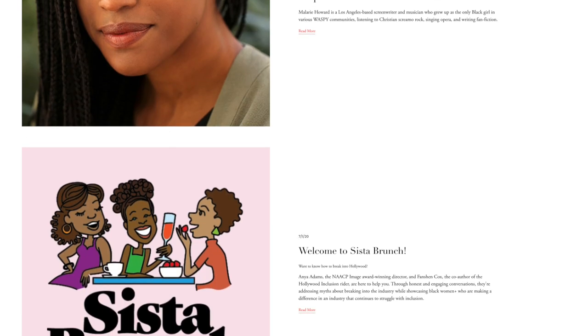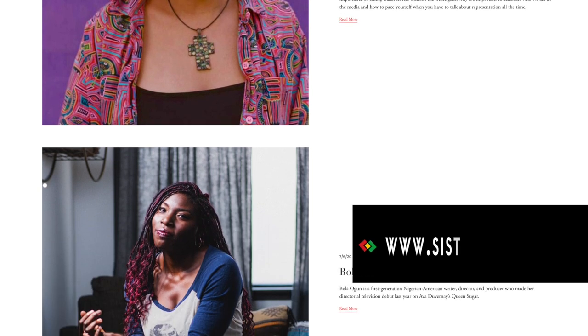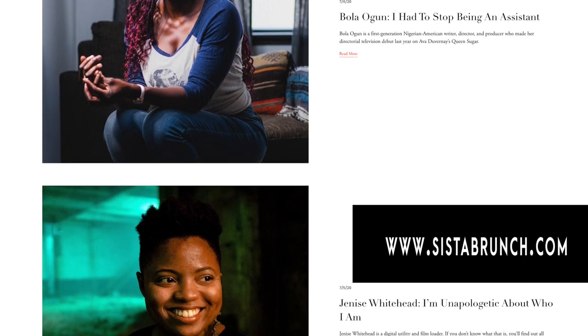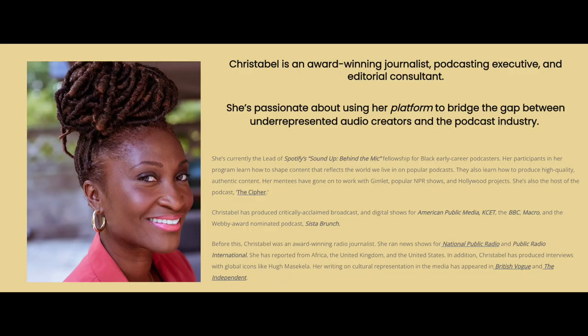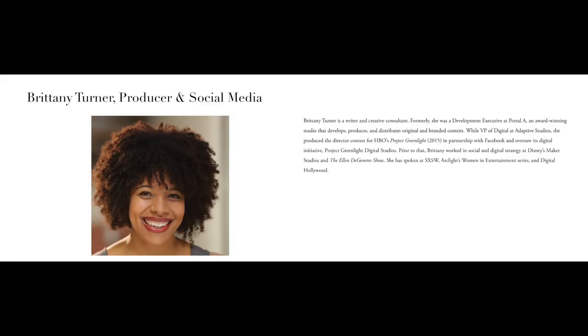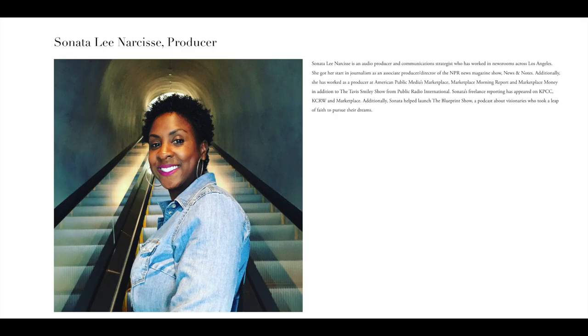I host and co-produce the podcast Sister Brunch and we share the stories of Black women thriving in entertainment and media. We are going into our fourth season. We recorded our first episode from our co-host Anya's house in June of 2019. Our executive producer Krista Valencia-Boadi, associate producer Brittany, Anya and me had our very first guests Bola and Janice, and we now also have a new producer, Sonatali Narcis.